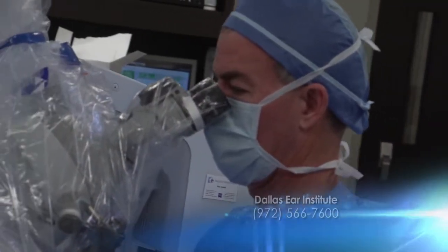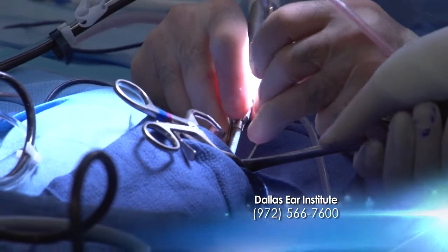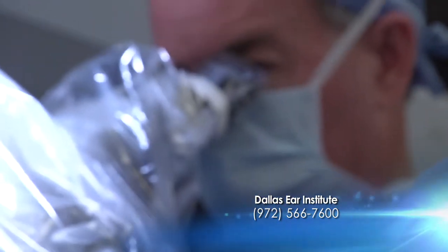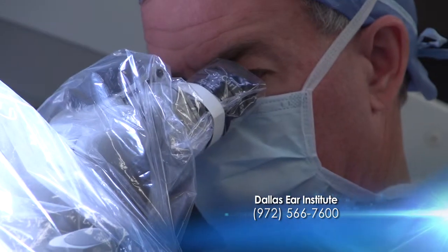When they first turned him on, he'd never ever heard sound, so they started him off very quietly and slowly so as not to scare him, because it's a whole new world to him.